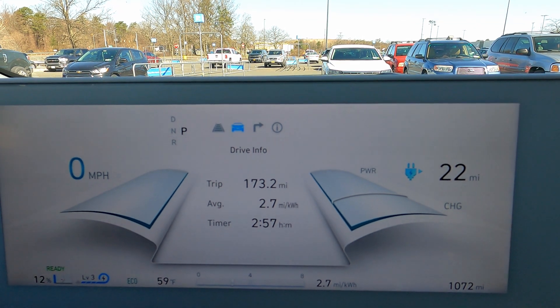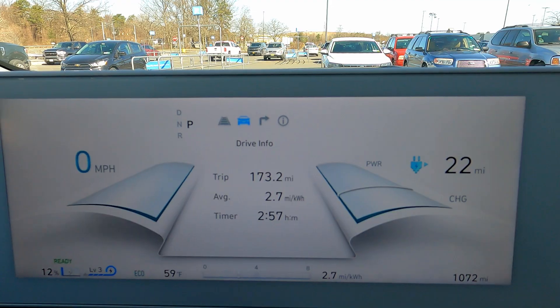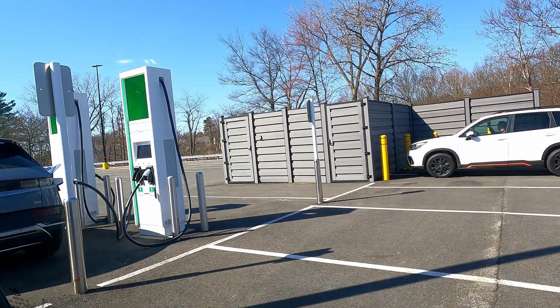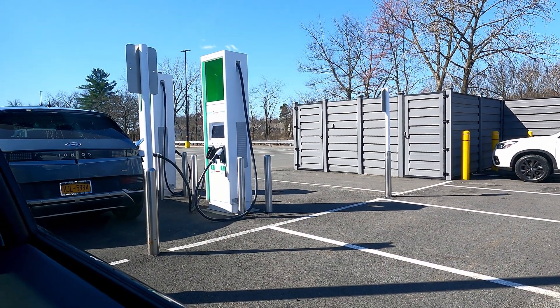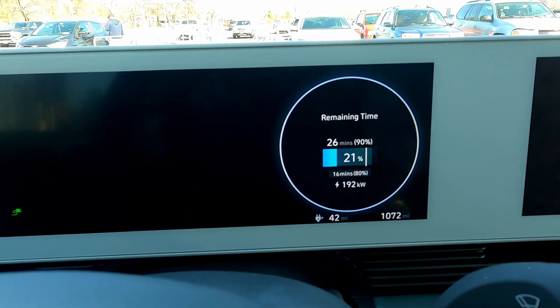This is probably closer to what we'll get in the Bolt in winter, but with the bigger pack and the faster charging that should hopefully offset this. We have another Ioniq there on the 350 kilowatt, and we'll get the other one here. That fired right up first time.